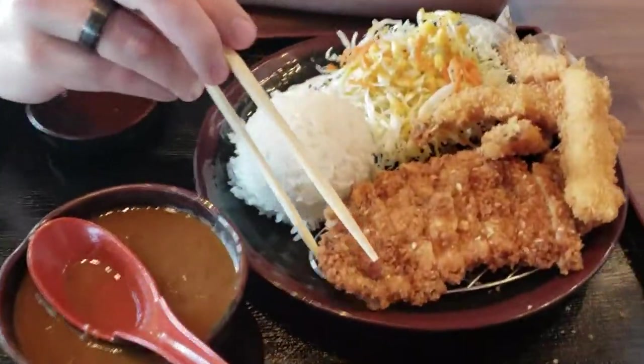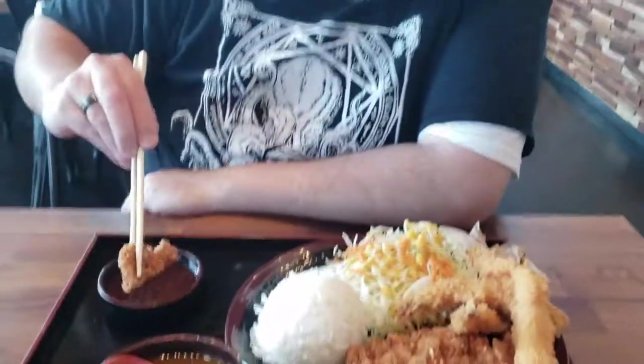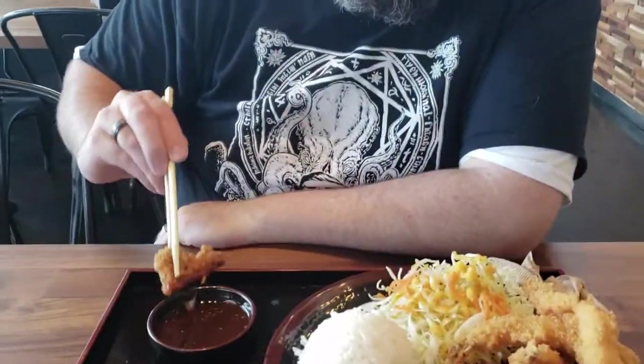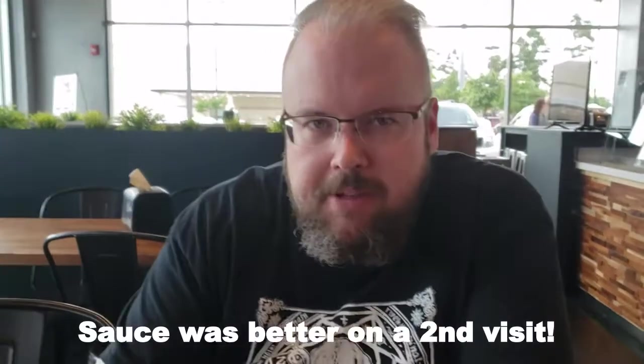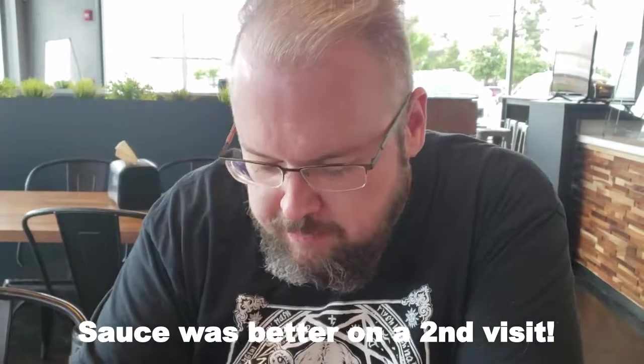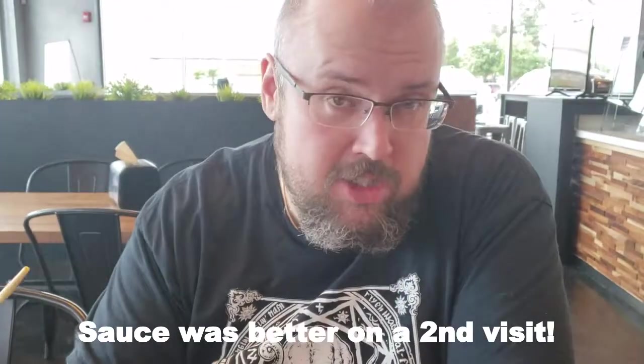Now on to the katsu. Dip it in some sauce. Itadakimasu! We totally messed up — we didn't say itadakimasu at the start. What's the sauce like? Kind of like ketchup-y, like ketchup and soy sauce. It's not my personal favorite. But the katsu is great on its own — I'll dip it in the curry.